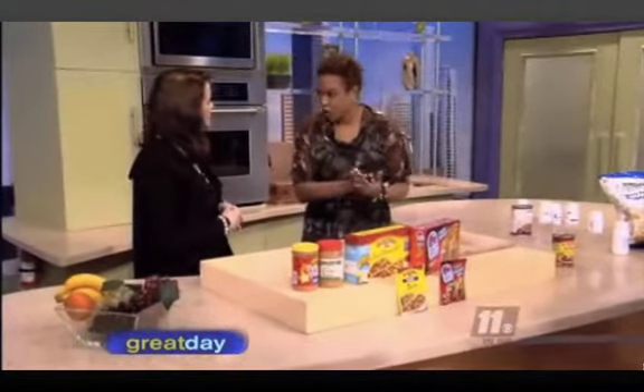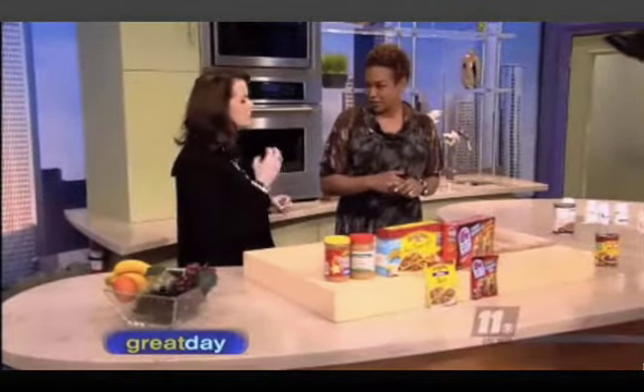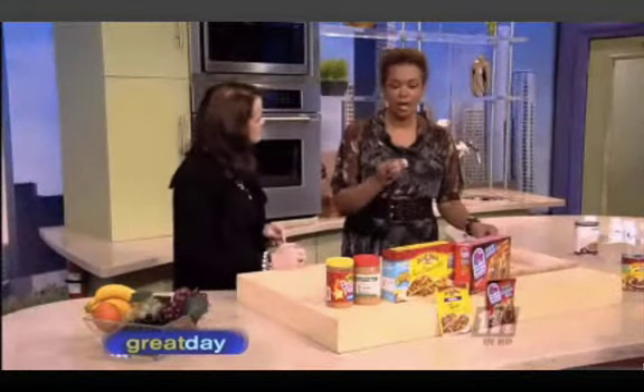When people hear 'trans fatty acids,' they think all fat is bad — but that's not true. An avocado or peanuts with fat isn't necessarily bad for you. You need fats to help build your cells and protect your body. Healthy fats — olive oil, avocados, raw nuts — are phenomenal for you.